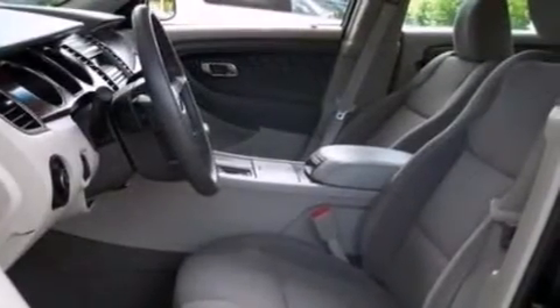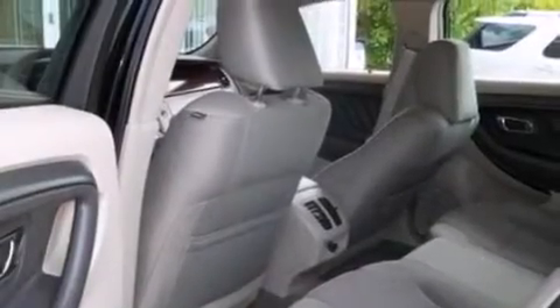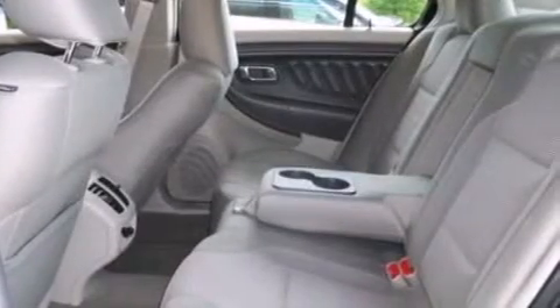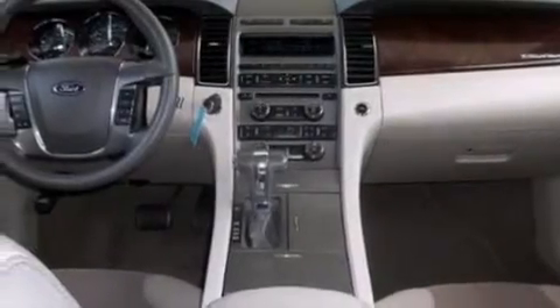The following features are also included: a power driver's seat, air conditioning, cruise control, a six-speaker audio system, a leather-wrapped steering wheel, steering wheel mounted gear shifting, side curtain airbags, rear seat childproof door locks, an auto dimming rear view mirror, and an auxiliary power outlet.